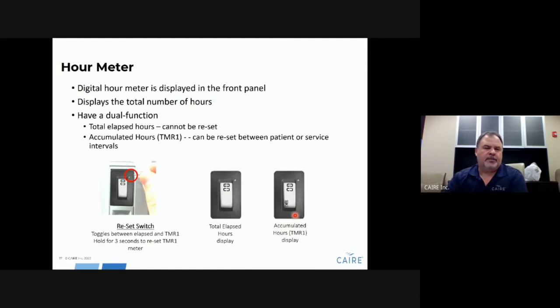There is an hour meter for keeping track of hours on the unit. It has two settings: a basic time elapsed setting showing overall hours, and an accumulated hours TMR1 setting. You access the mode switch via a small pinhole on the top right corner of the hour meter. Press that button and it switches from elapsed hours to accumulated hours, allowing you to track hours between patient visits or for other functions in your service system.